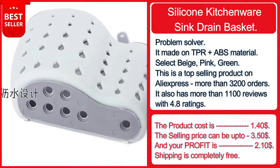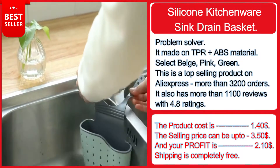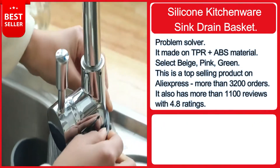The product cost is $1.40, the selling price can be up to $3.50, and your profit is $2.10. Shipping is completely free. If you want to sell this, the product link is down in the description.